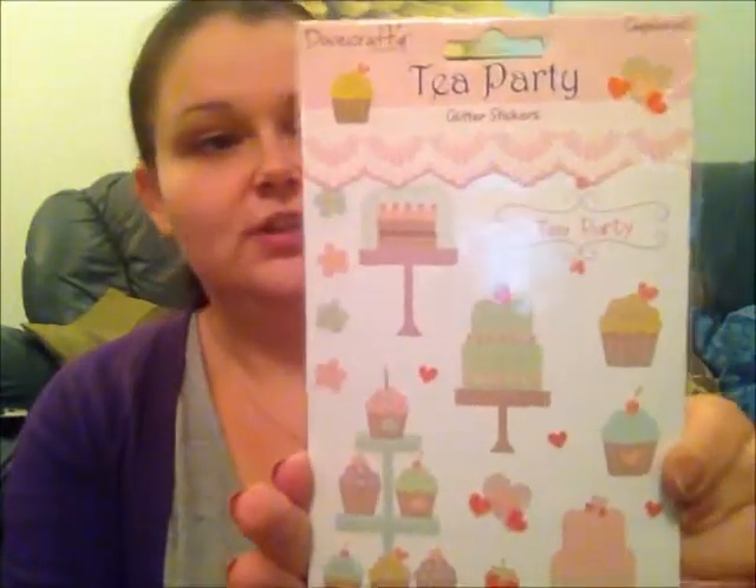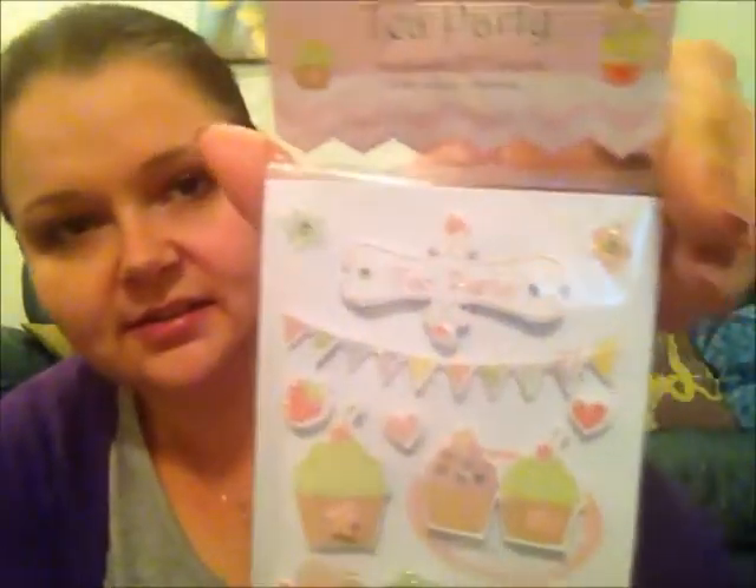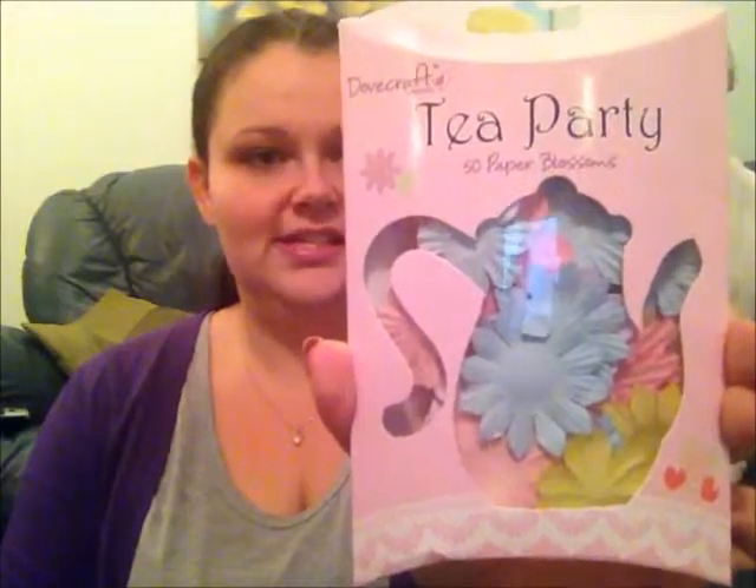Then I got these glitter stickers from the same Tea Party collection — this one's called Cupcakes. And then I've got these handmade 3D stickers, which I think are lovely — I love the little table setting. This is called Tea for Two, so it goes with the paper. Then I've got these Tea Party 50 paper blossoms: 20 printed designs and 30 single colours — just paper flowers that go with the colours of the Tea Party set.